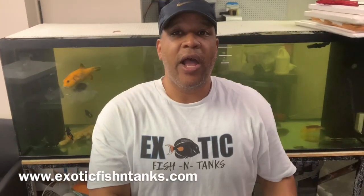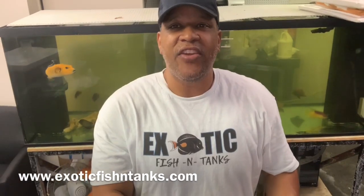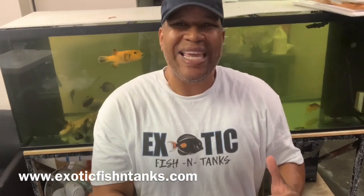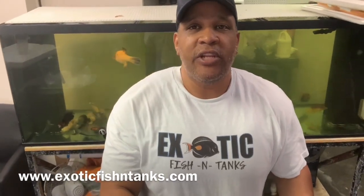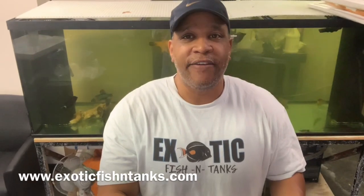Hello everyone, this is Fish Guy Rodney with Exotic Fish and Tanks. What I have today is a 7-inch Sargasm Trigger. The Sargasm Trigger comes from the Atlantic Ocean. It's one of my favorite triggers. It's totally reef safe — it doesn't mess with any of your corals, and very seldom, if ever, does it mess with your inverts.